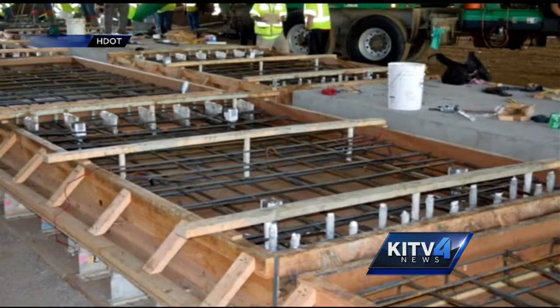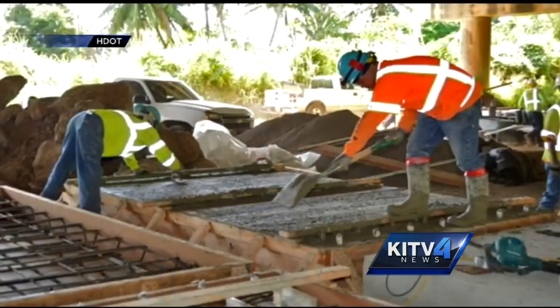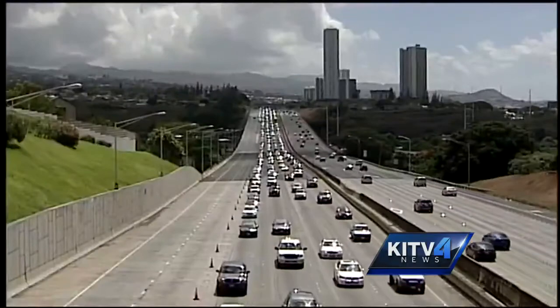Crews will prepare wooden forms and reinforced rebar frameworks before concrete is poured. The final precast concrete slabs will be set in place. It's a time-saving method compared to traditional ways of doing road repairs using concrete. I guess if it makes a way better for the long run, I guess it would be good.